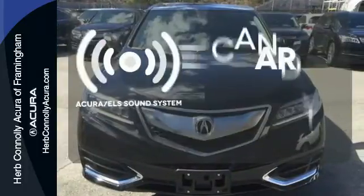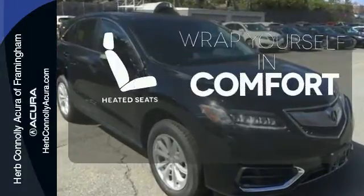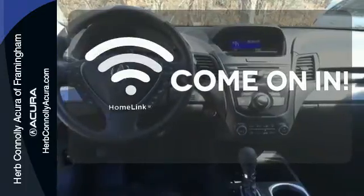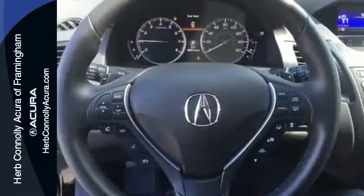The Acura ELS sound system gives you a rich listening experience. Ward off the chills with heated seats. Doors open and your path is well lit with Homelink. Enjoy the best of all worlds with this luxurious RDX.